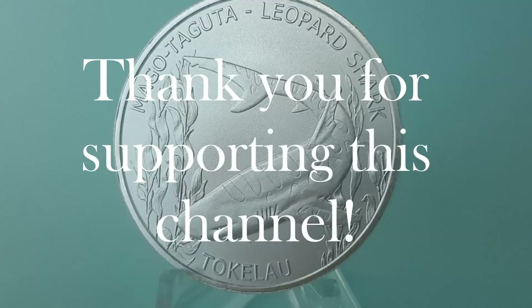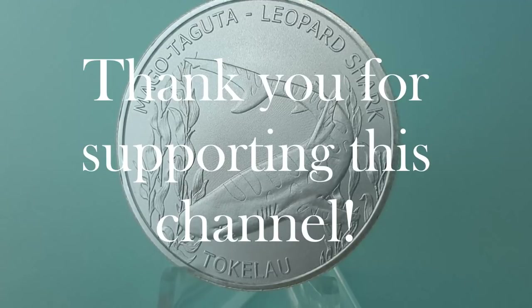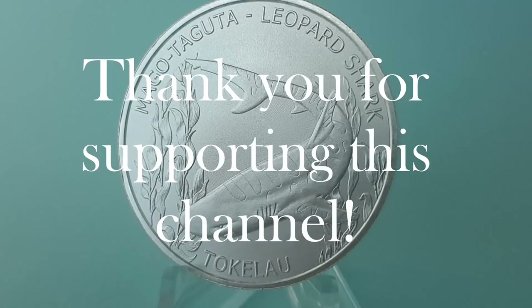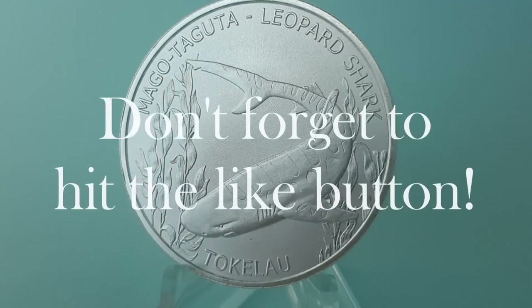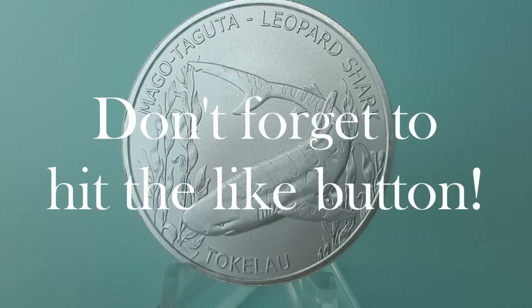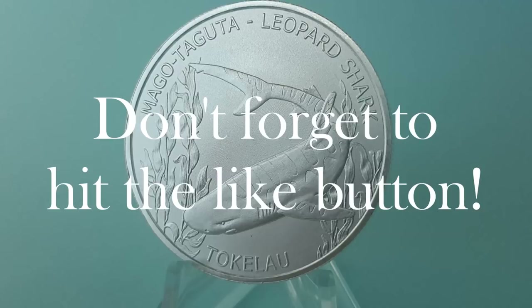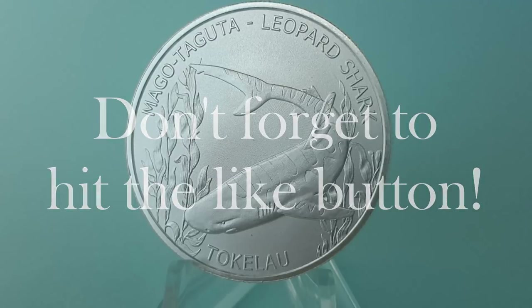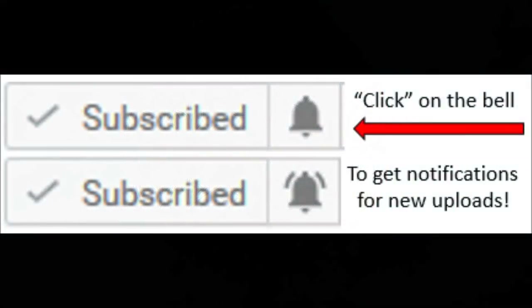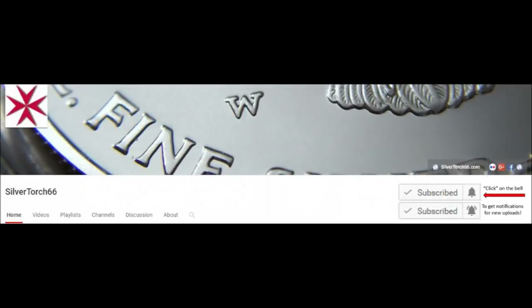A big thank you to all who support this channel and watch my content. If you enjoy my content then please be sure to hit the like button because it helps this video to be ranked higher in the search results so that others can enjoy it as well. Also, if you want to be notified as soon as I post new content, you can select the notification bell next to the subscribe button. Feel free to share the content as well.